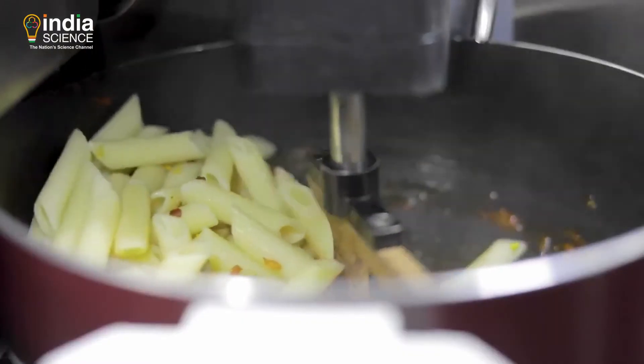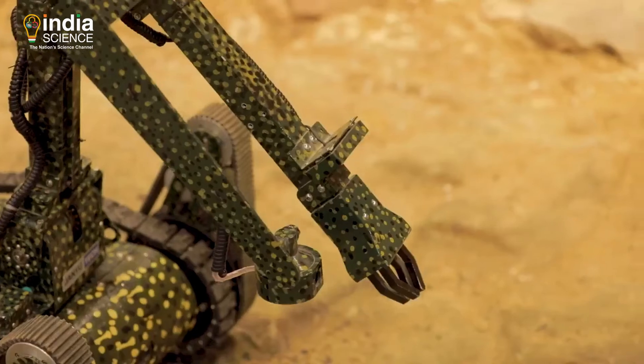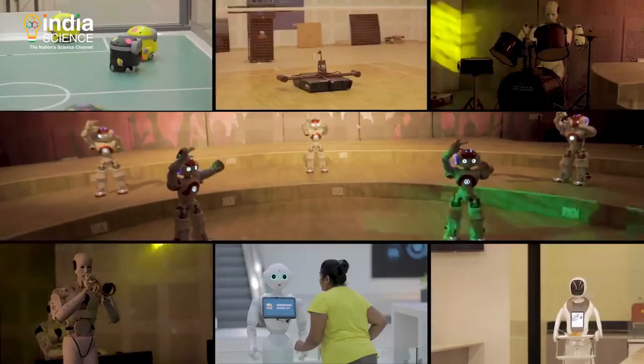The journey at the gallery doesn't end without visiting the Robo Cafe, where you can relish food made by robotic chefs and served by robo waiters. Boasting over 200 robots of 79 different kinds along with various robotic workshop kits, the Robotics Gallery is certainly a one-stop robotics destination.